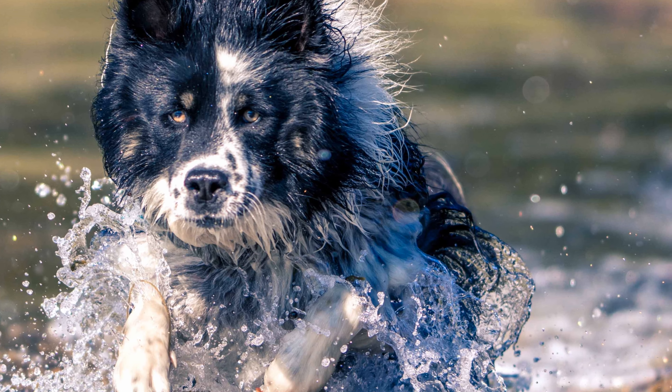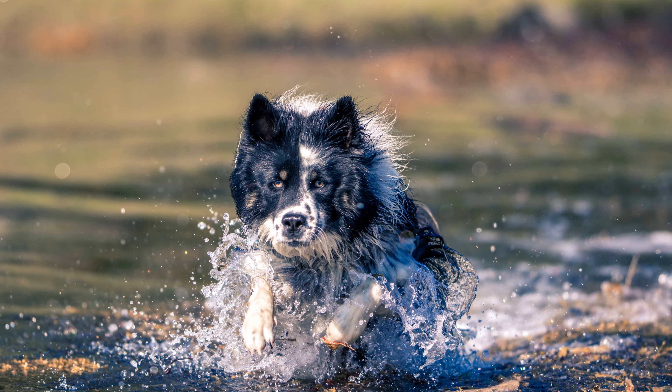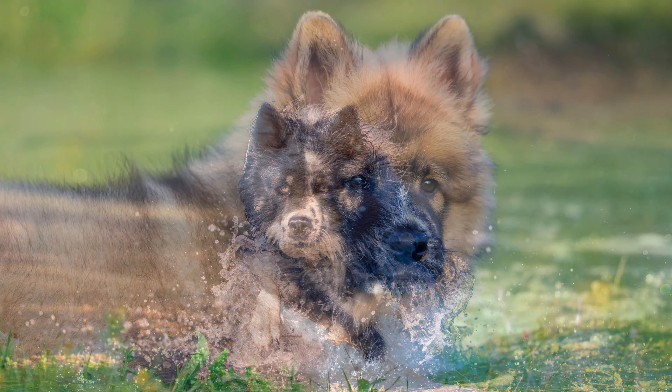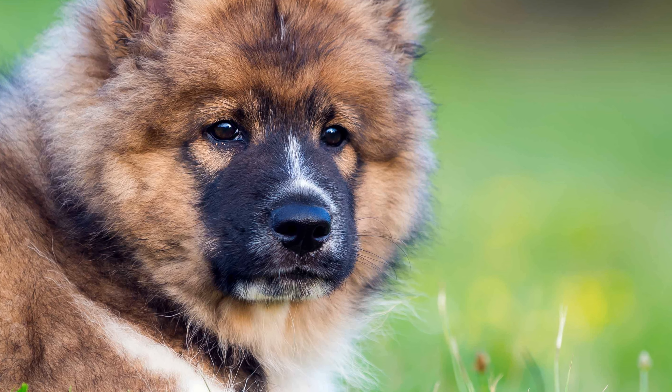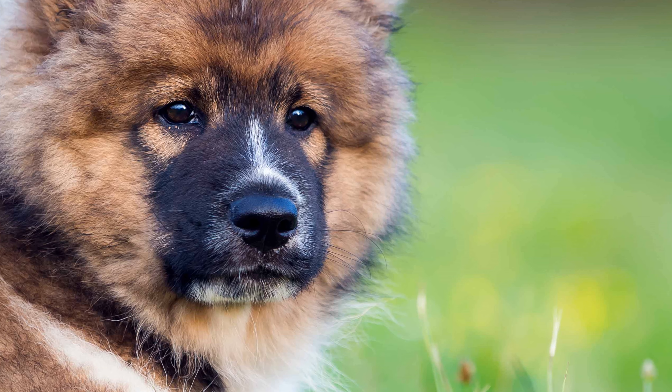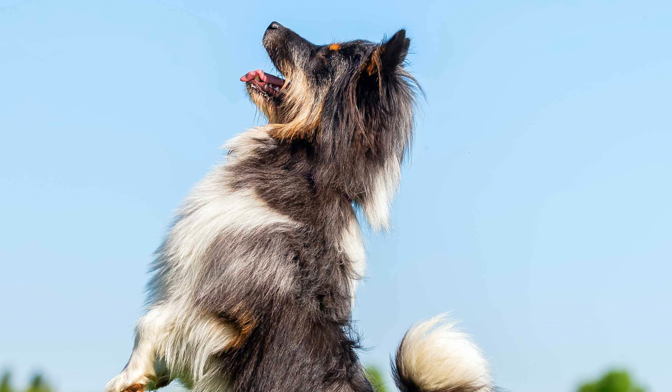Many dogs show similarities with their original breeds. For example, the smooth-haired or long-haired large ILO resembles the Eurasian, and the rough-haired ILO resembles the Old English Sheepdog, while the small ILO is more like a miniature version of both, depending on the coat quality.